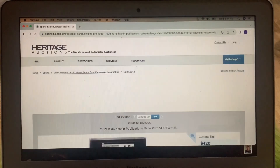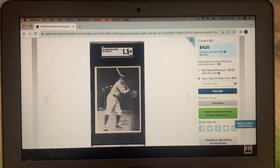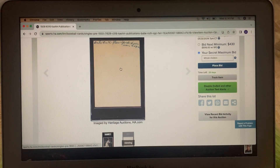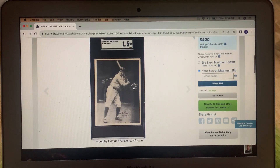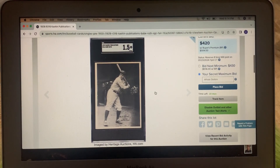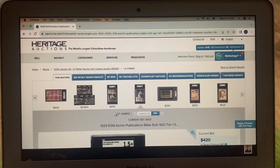The Ruth cigar card — I showed it in my last video. It's in a 1.5. Looks like whoever owned it wrote on that one too, which is fine. But that's just ultra cool. I just think that's fantastic — something for you guys to look at. It's currently at $420.